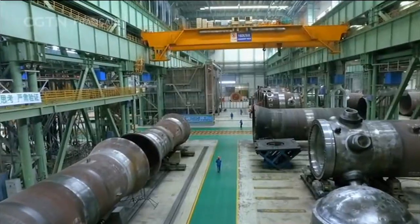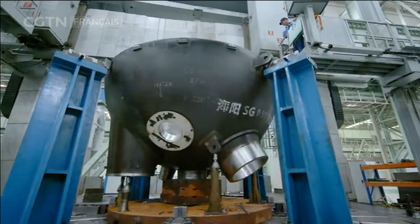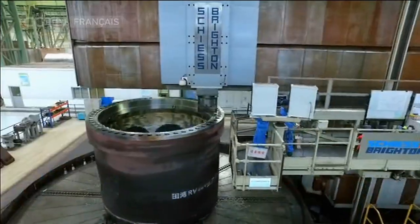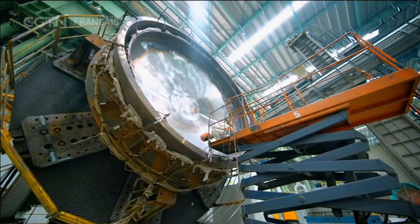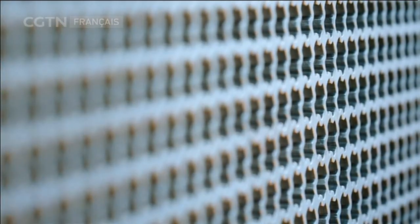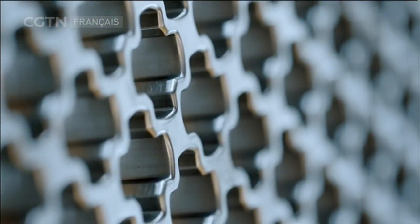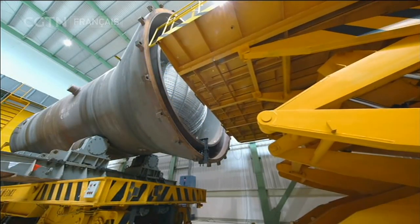Voici l'une des industries manufacturières les plus exigeantes en matière de sécurité dans le monde. L'usine est capable de produire le matériel principal nécessaire pour 6 centrales nucléaires chaque année. Et si elles étaient pleinement opérationnelles, elles pourraient réduire la combustion d'au moins 13,8 millions de tonnes de charbon par an. Dans un atelier spécial de l'usine, les composants les plus importants d'une centrale nucléaire sont en cours d'assemblage.